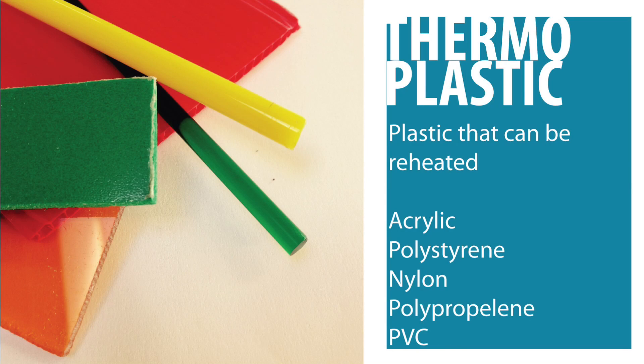Plastics that can be reformed and reheated are called thermoplastics. Acrylic, polystyrene, and many others are very versatile and are used in a variety of different environments. Expanded polystyrene, for example, is used for packaging delicate products, while PET is used for plastic drinks bottles.